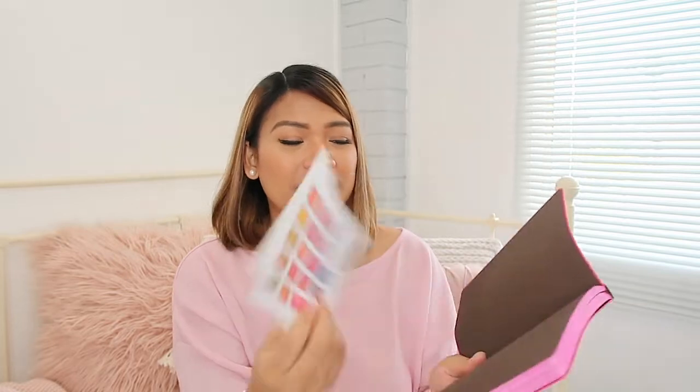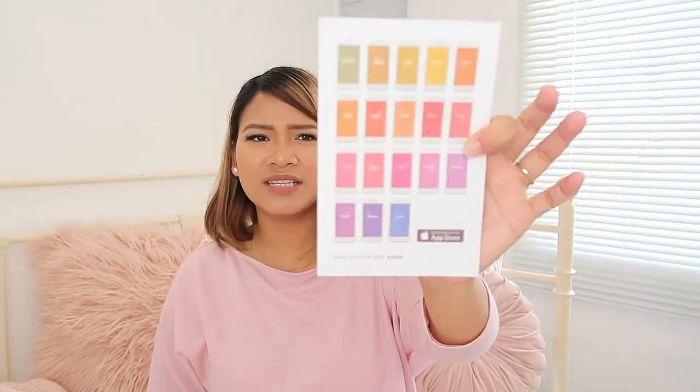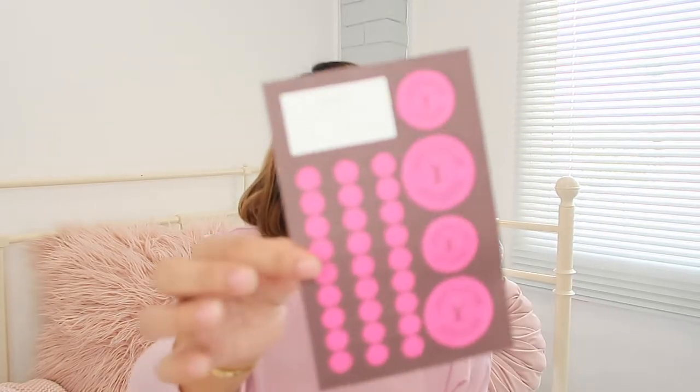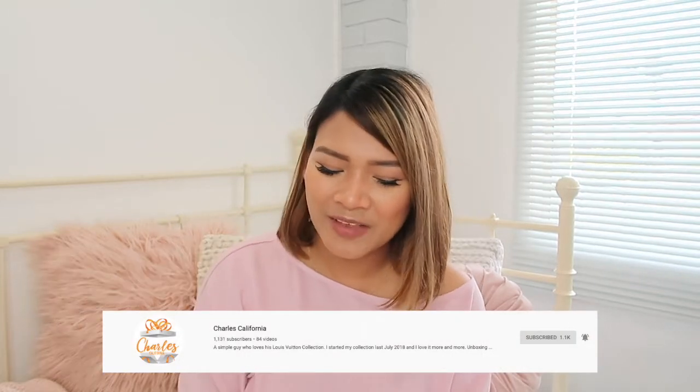It also came with a card showing you how to download the city guide book on your phone or smart gadgets. The coolest thing is it came with these cute stickers! I'm going to use them for my PM agenda — pink is my favorite color and it's perfect.